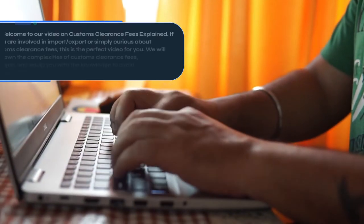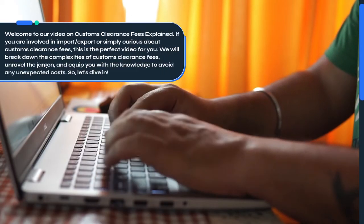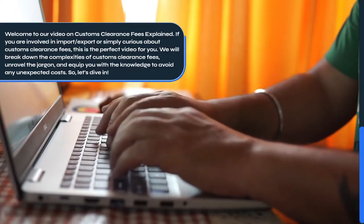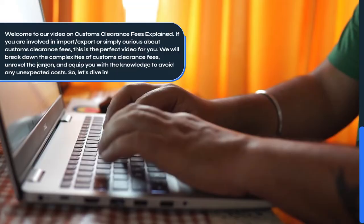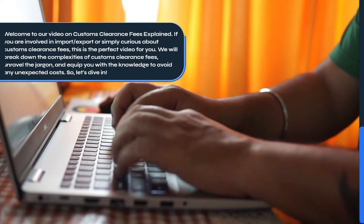Welcome to our video on Customs Clearance Fees Explained. If you are involved in import-export, or simply curious about Customs Clearance Fees, this is the perfect video for you. We will break down the complexities of Customs Clearance Fees, unravel the jargon, and equip you with the knowledge to avoid any unexpected costs.